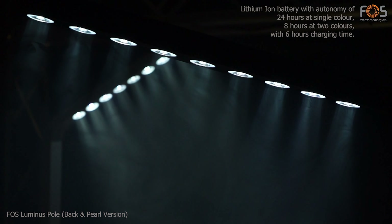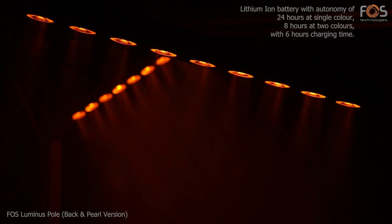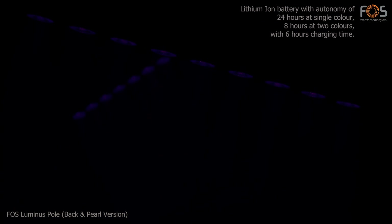The lithium-ion battery has an autonomy of 24 hours at single color, 8 hours when mixing 2 colors, and requires about 6 hours for a full charge.